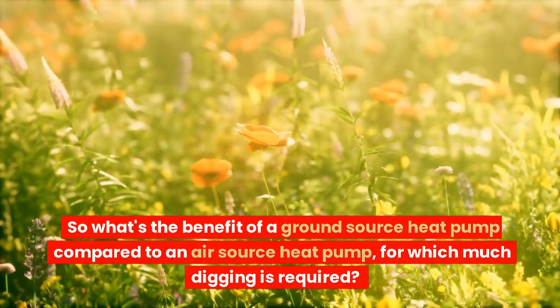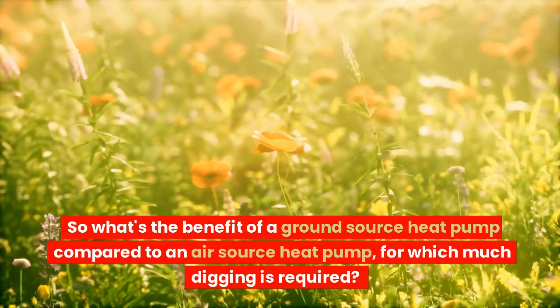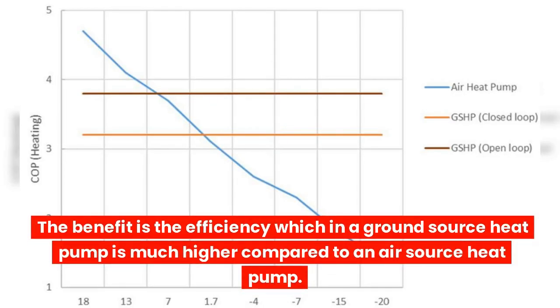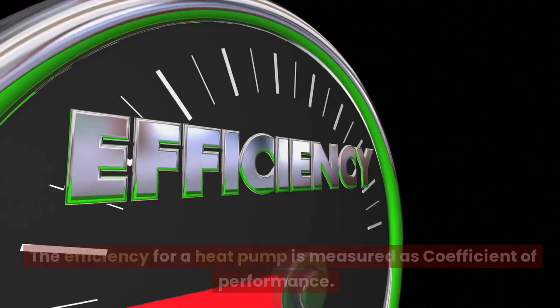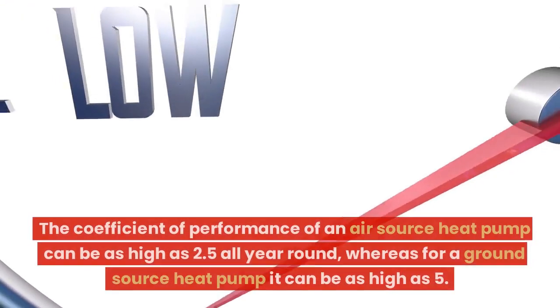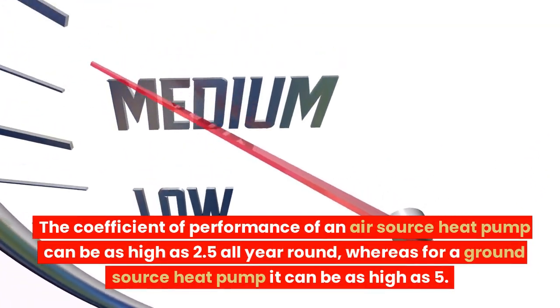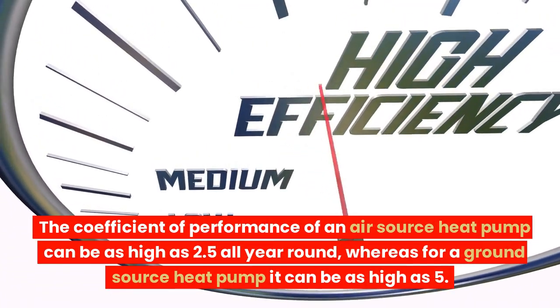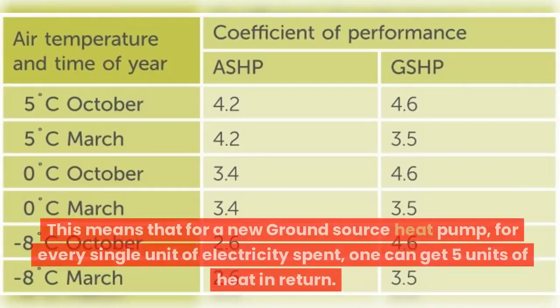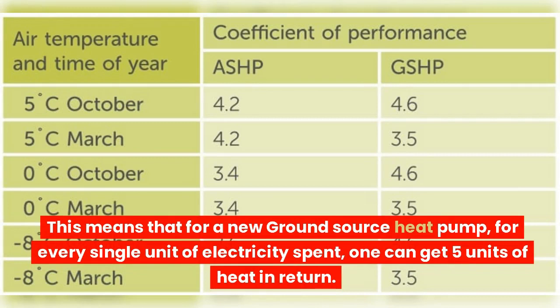So what is the benefit of a ground source heat pump compared to an air source heat pump, for which much digging is required? The benefit is efficiency, which in a ground source heat pump is much higher. The efficiency for a heat pump is measured as the coefficient of performance. The coefficient of performance of an air source heat pump can be as high as 2.5 all year round, whereas for a ground source heat pump it can be as high as 5. This means that for every single unit of electricity spent, one can get 5 units of heat in return.